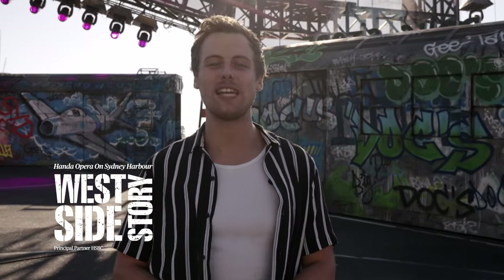Hello, my name's Billy Boucher and I play Tony in West Side Story at Honda Opera on Sydney Harbour. Come along with me today as we tour the stage and take a look around this iconic venue and this absolutely amazing production.